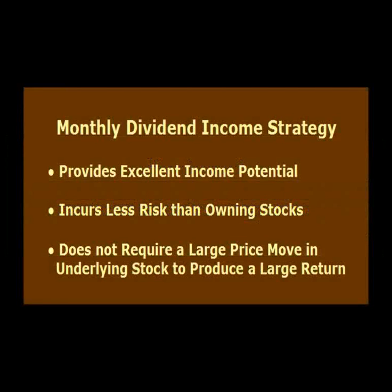One of the benefits of the monthly income strategy is that it does not require a large price movement in MetLife stock to generate a good return. The sale of the monthly call option also provides downside protection in the event MetLife stock declines in price. To summarize, the monthly income strategy provides a high return potential with less risk than stock ownership and is an excellent strategy for today's volatile markets.